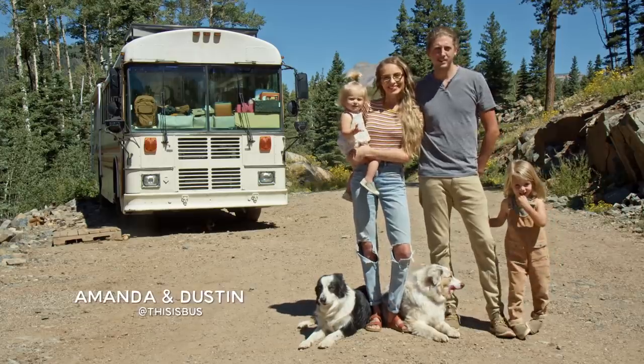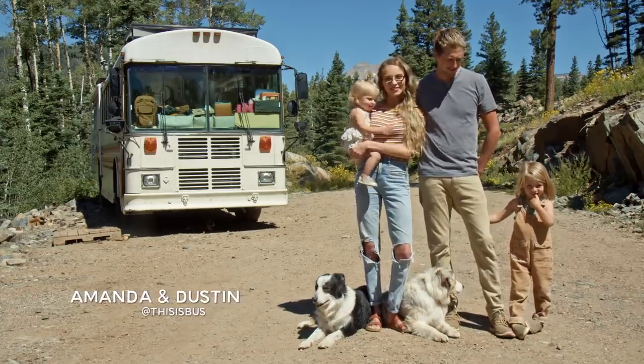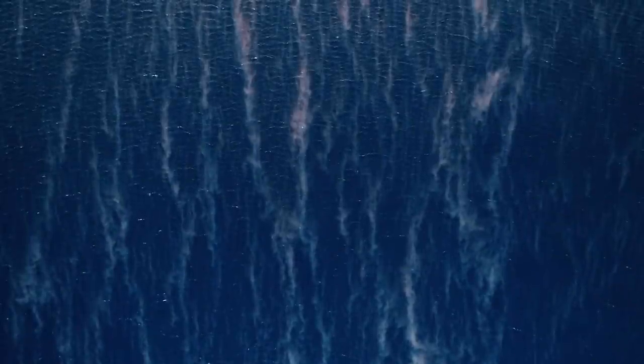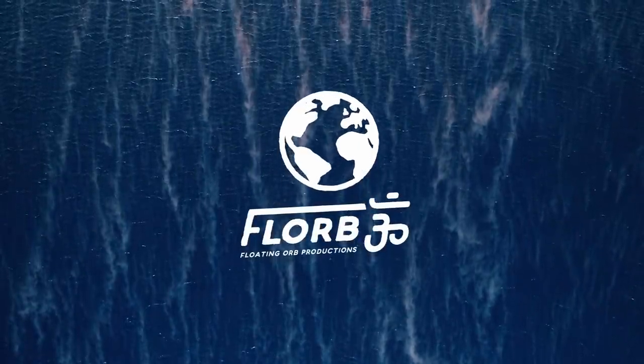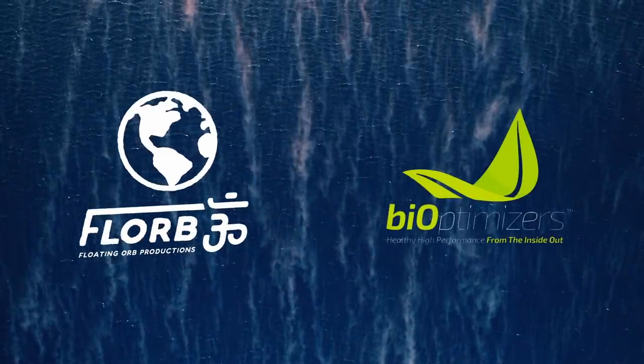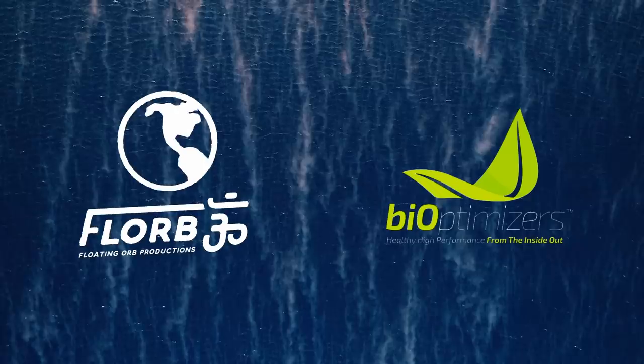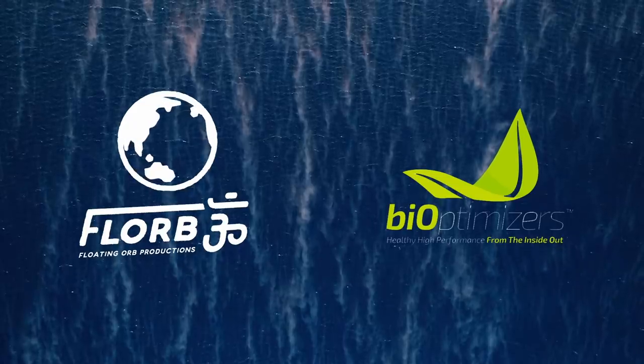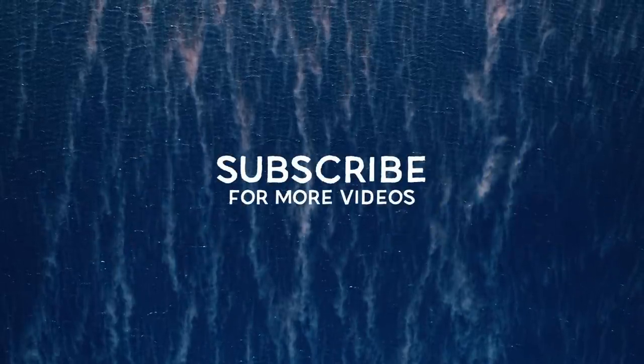Hi, I'm Amanda. I'm Dustin. This is Ezra. This is Maisie. And this is our school bus. This video is sponsored by Bioptimizers. Go to MagnesiumBreakthrough.com/Florb to get a 10% discount using code Florb10 at checkout. And remember to subscribe.